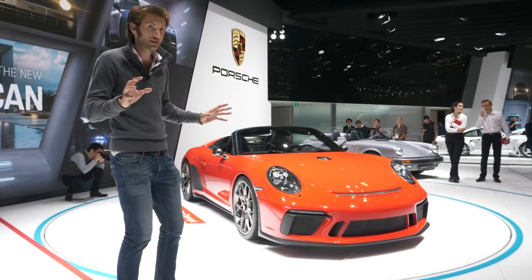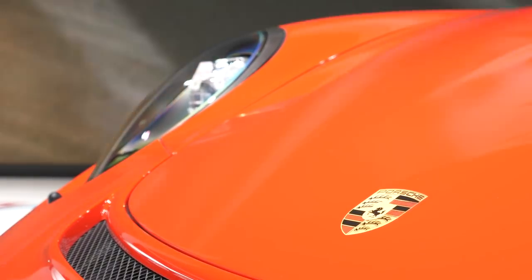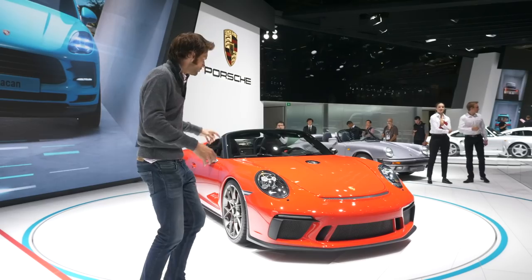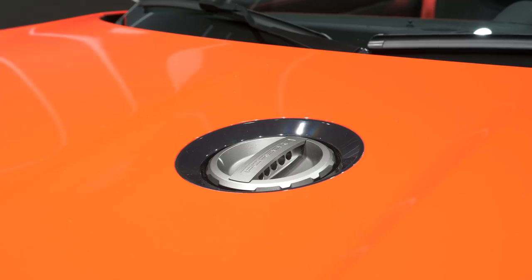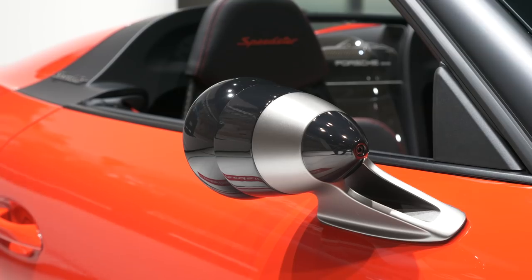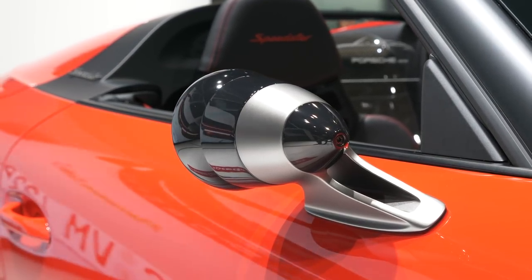There are a few little tweaks on this car. First thing to say, this is Indian red — I thought it was Guards Red, but actually it's Indian red, which was first introduced on the 3.2. We've still got the central fuel filler there, and these rather lovely wing mirrors which have been slightly tweaked this time.